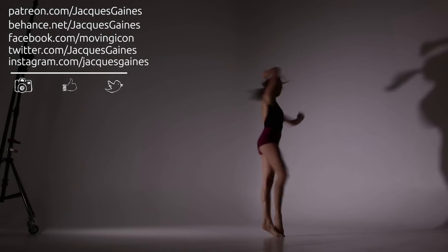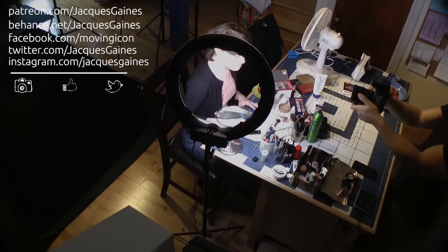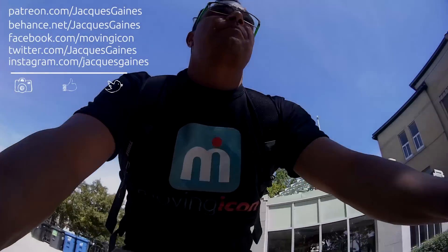That's it, guys. Thanks for watching. Follow me on Facebook, Twitter, and Instagram for my high-quality content. Check out Behance. If you liked this video, click the thumbs up, subscribe to keep up with what I do, and don't forget — everybody keep on making something from nothing.